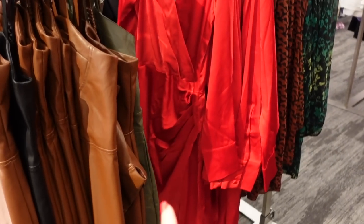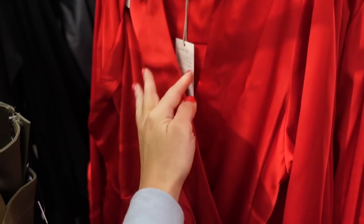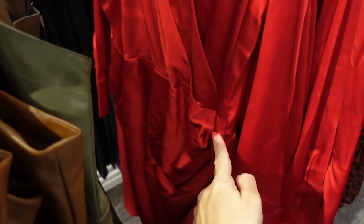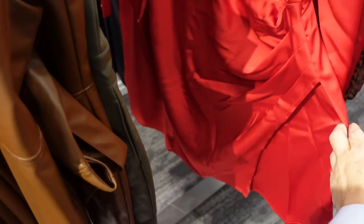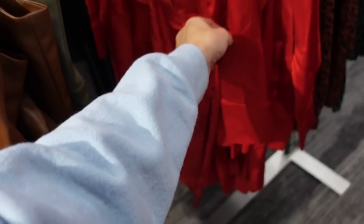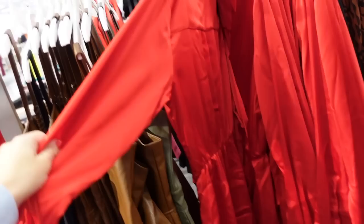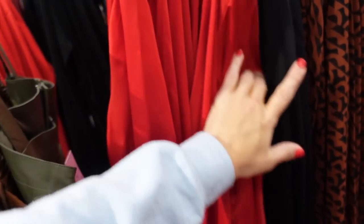New wrap style dress from A New Day has a smaller collar with a hook-and-eye or snap closure, seam detailing at the waist, a little gather detail, slit, button detail on the wrist, and seam across the back with elastic. In red, also comes in black — $30.